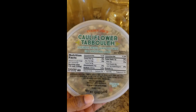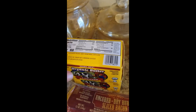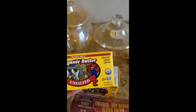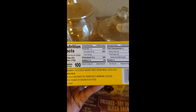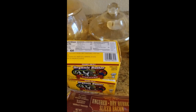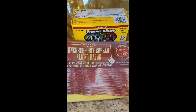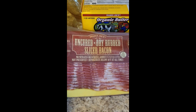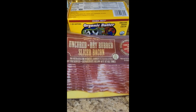Then I got some butter - just their organic unsalted butter, four quarters, which means four sticks. It's just pasteurized organic sweet cream milk and lactic acid. Got two of those. Then I got the bacon - we always keep bacon in the freezer for weekend breakfast. We usually try to have a big breakfast on Sundays. It's the uncured dry rub sliced bacon, no nitrates or nitrites added. Really really good bacon, not too fatty.